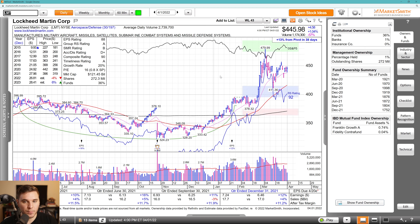Moving on, we've got Lockheed Martin. The defense names are setting up here — you've got a flag forming. I'm watching these pivots through basically Friday's high against that 21 EMA. Overall, not much growth in terms of earnings, sales, margins, or estimates. But you've got decent fund ownership, although not an increasing trend, as it comes out of this longer-term stage one base.